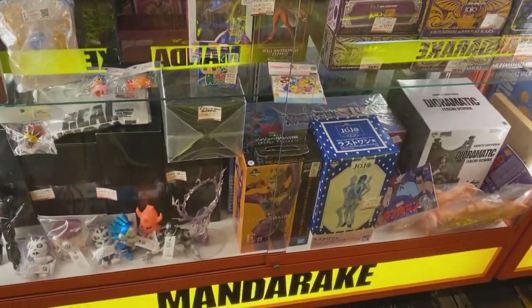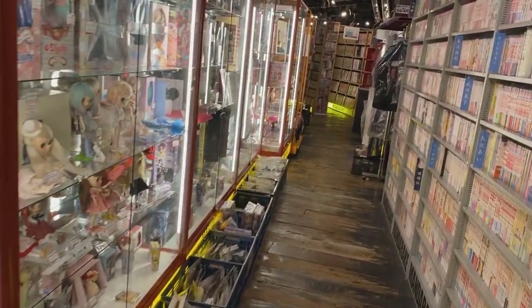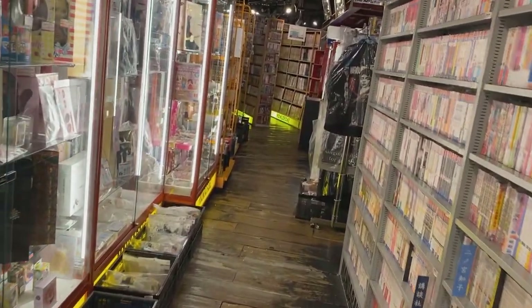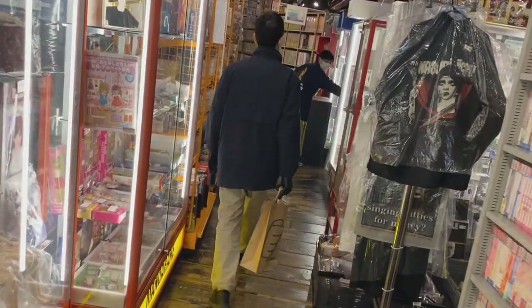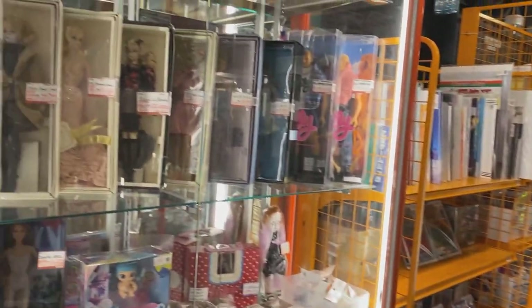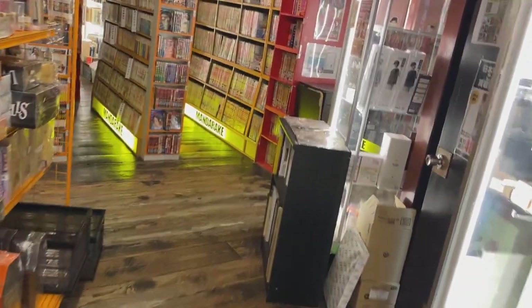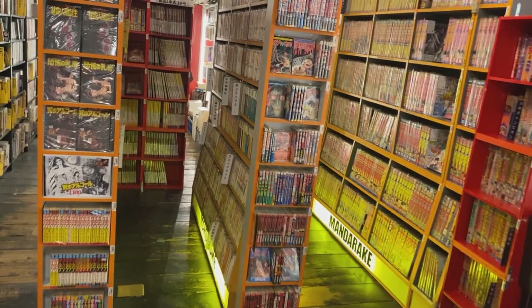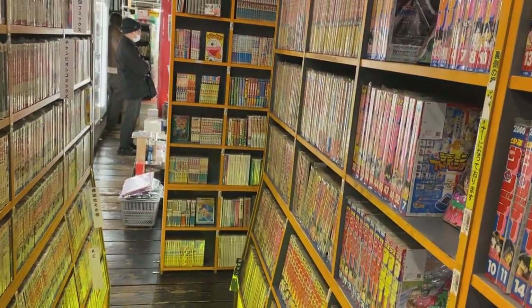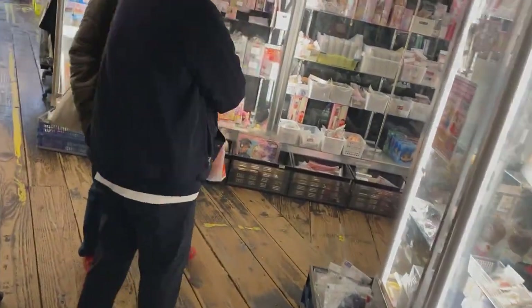And on the right are the different manga. Now Mandarake started as a bookstore, primarily manga, and it has gained more of a reputation with people abroad for its toys. If you come into the Shibuya shop, you'll see it's really like old school, back to the roots. You'll see how thin and narrow a lot of these walking spaces are.